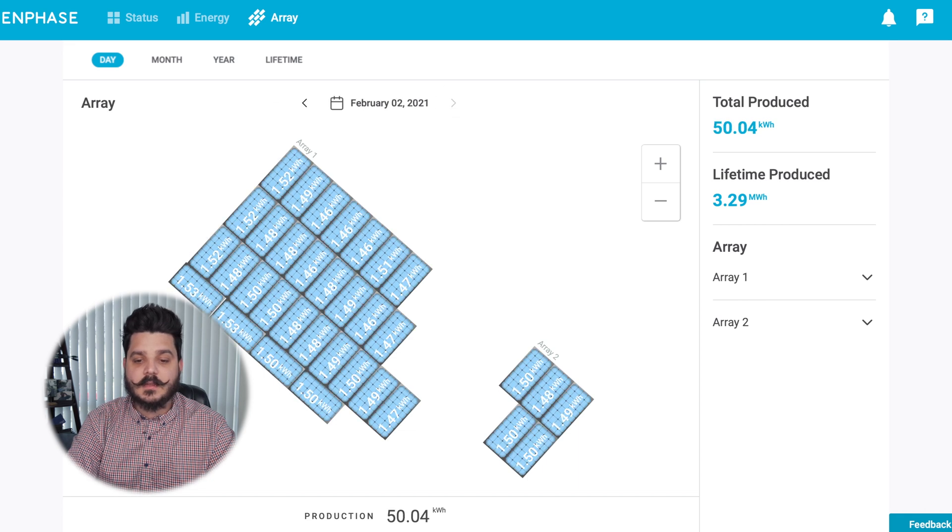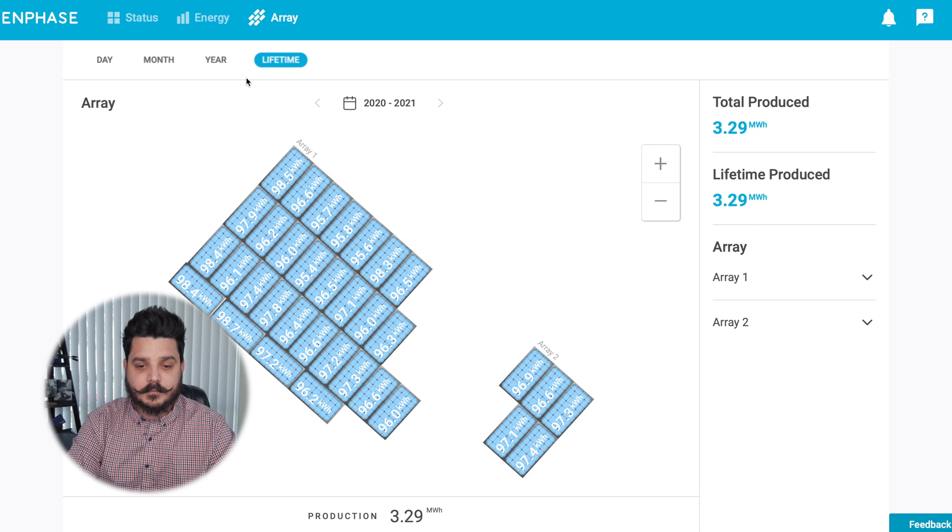The importance of seeing module-level information is that it allows you to see if your panels are operating properly. Every panel will have slightly different solar production depending on shade, clouds, and similar factors. If one panel is producing 1.51 kilowatt hours and another is producing 1.47, there are variables you need to take into account. That's why you want to look at the Lifetime view — lifetime really gives you a good idea of how closely the solar panels are performing and whether they're producing within their margins.